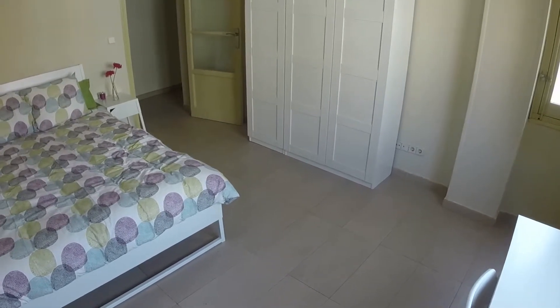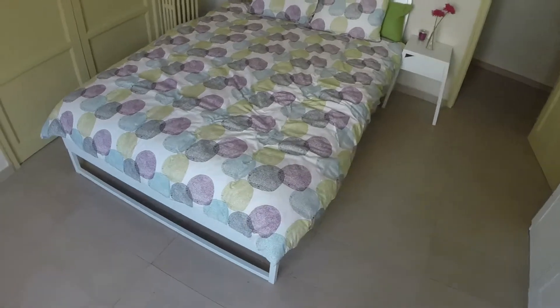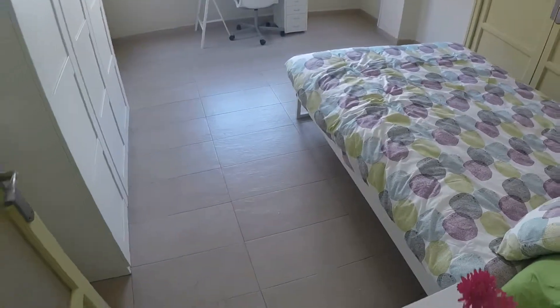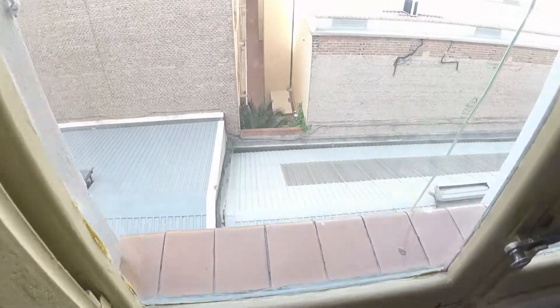Here we have a standard wardrobe with three doors and a desk. And we have a standard wardrobe. Of course we have heating — we can see it there. And the window has the same view to the courtyard.